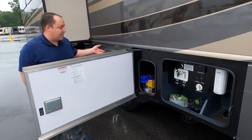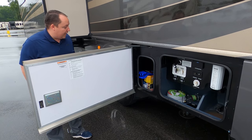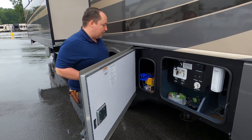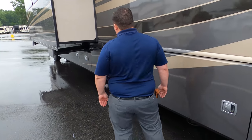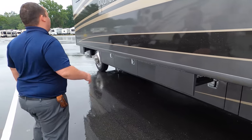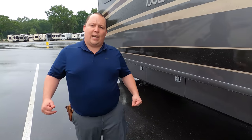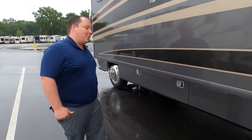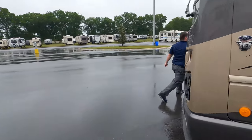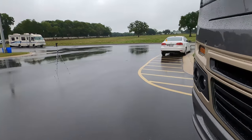Over here is your wet bay sanitation station. He already has his gloves ready — he hasn't even dumped his black tank yet. This is just the other side of your pass-through storage and everything. Well Brian, the outside of this motorhome looks great, but it looks even better on the inside. Let's go take a look.